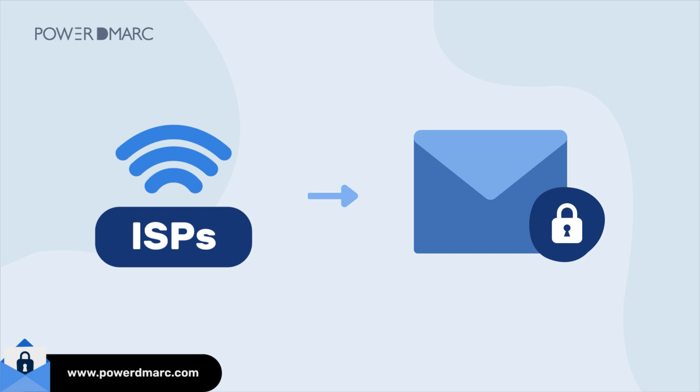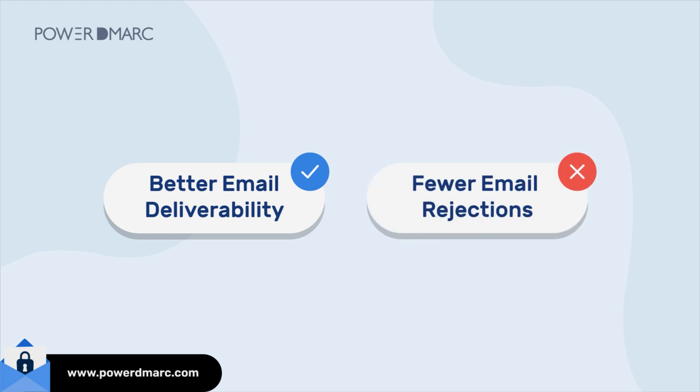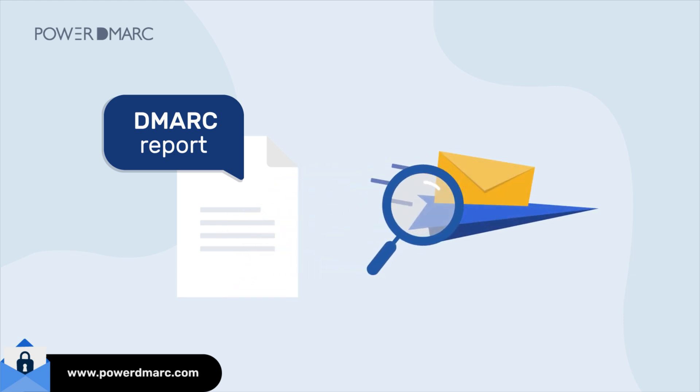But here's the best part. When ISPs trust your emails, they're way more likely to land in inboxes instead of spam folders. The result? Better email deliverability and fewer email rejections. Plus, with DMARC reports, you get full visibility into who's sending emails on your behalf, so you can fix issues before they hurt your deliverability.